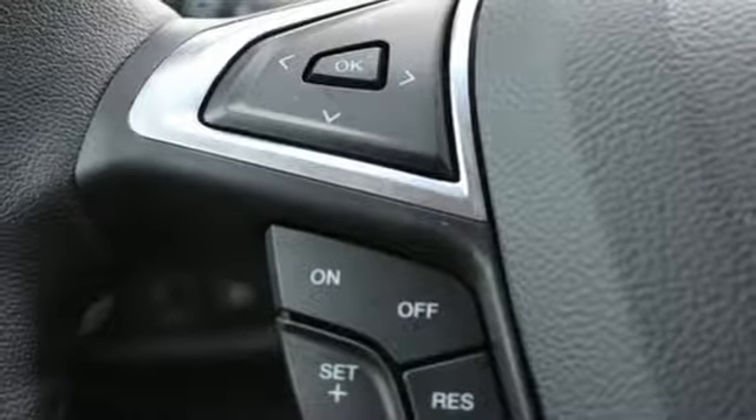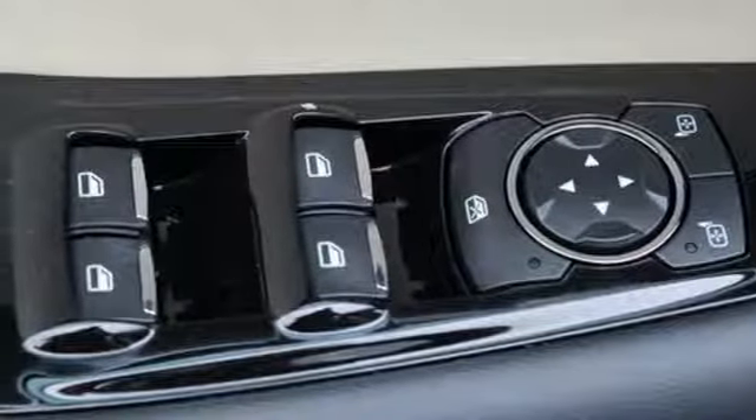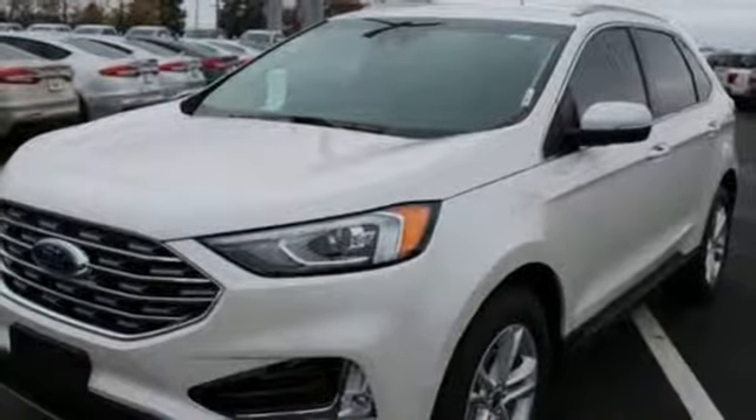Doors and push-button start proximity key, external memory control, hands-free liftgate, smartphone wireless charging and power heated mirrors.